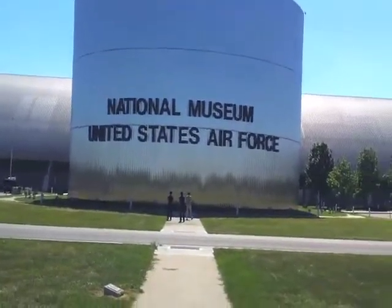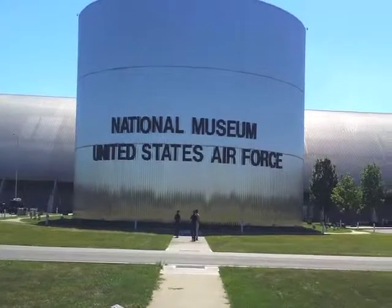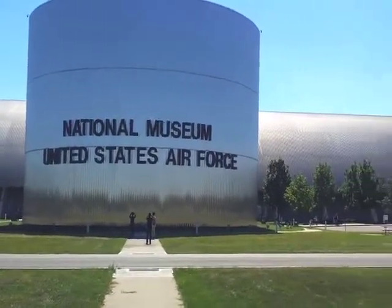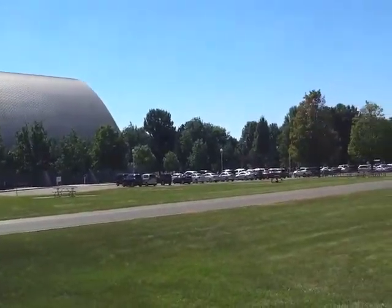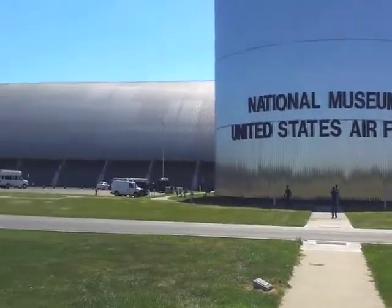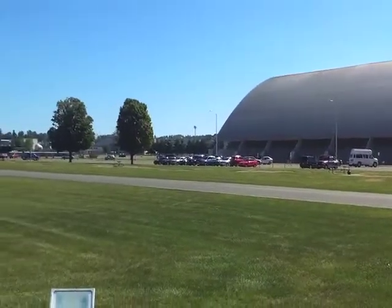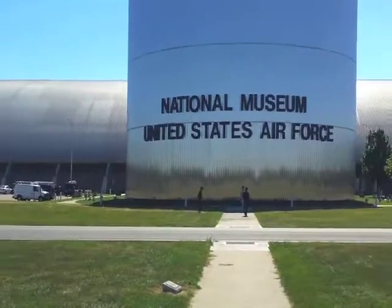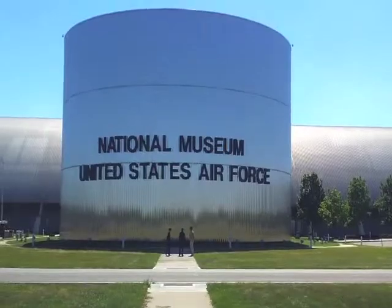Hello everyone, we are here in the USAF Museum, one of the most unique and surprising things in southern Ohio, perhaps in the entire state. This museum is the world's largest and oldest military aviation museum, with an astonishing collection of planes, rockets, and spacecraft on display. If you are anywhere in the Dayton area, this is an absolute must see.